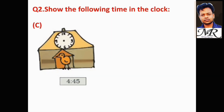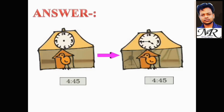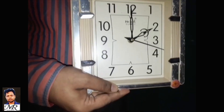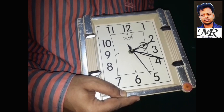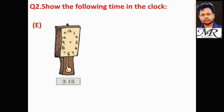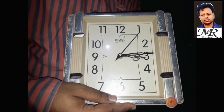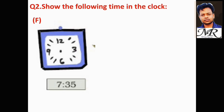4 hours and 45 minutes — this is 4 hours and 45 minutes. 2 hours and 20 minutes — this is 2 hours and 20 minutes. 3 hours and 15 minutes — this is 3 hours and 15 minutes. 7 hours and 35 minutes.